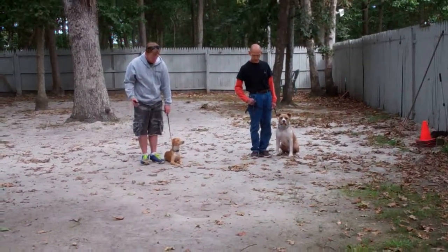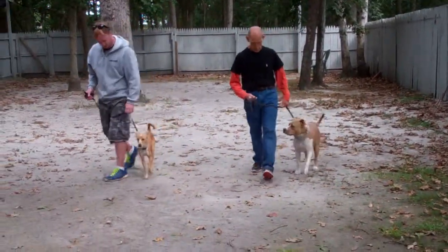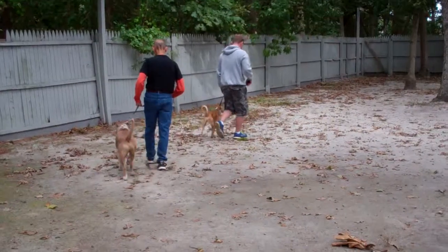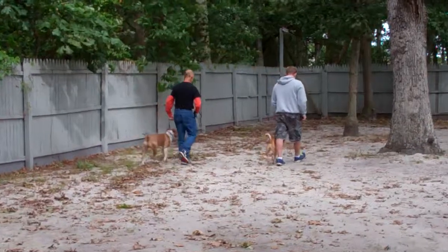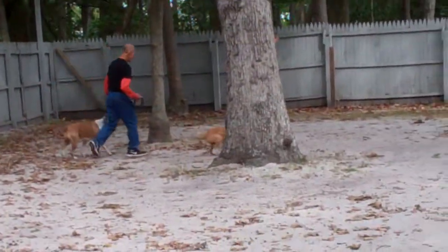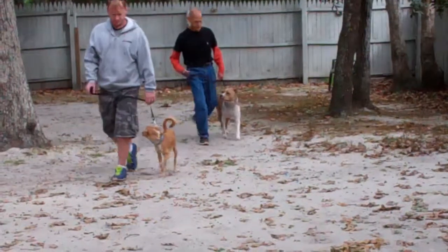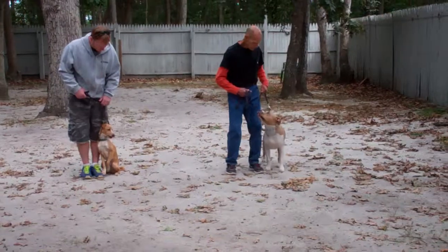They're going to take off heeling together. The command is the dog's name then heel. At this point, their job is to stay even with their trainer's left leg, not forging ahead. If you'll notice, Fred just corrected Shemp — he got his ears up and his body language changed, looking a little too interested in Alfie. And immediately, Fred corrected him with a little tug-and-let-go on the training collar.